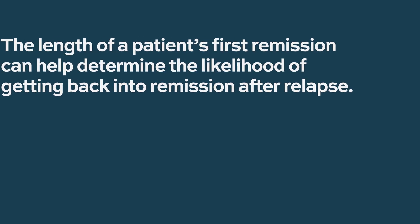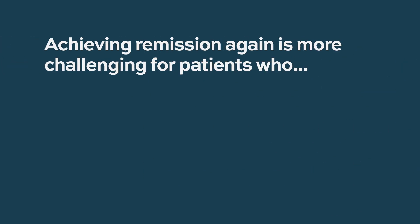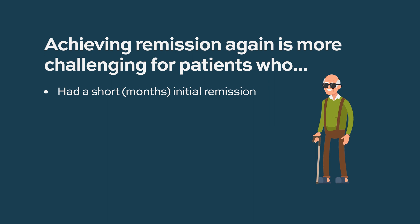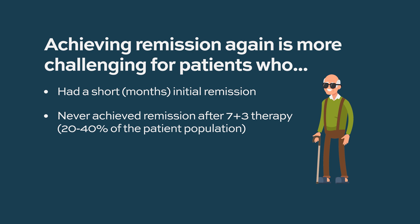It becomes a real issue for patients that don't have a targetable gene mutation. When we approach a patient with relapsed AML, we give some risk stratification — a lot of it has to do with how long someone was in remission the first time. A patient with a couple of years in their first remission who achieved remission with intensive chemotherapy is very likely to respond to another intensive chemotherapy regimen. It's much more challenging for patients with a very short initial remission — on the order of months — or the 20% to 40% of people who never achieve remission with 7+3 induction.